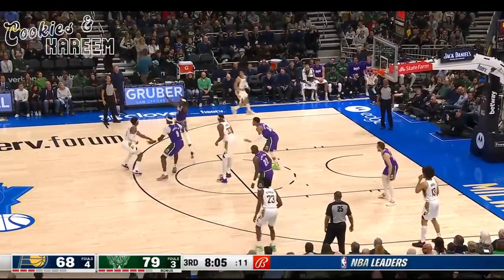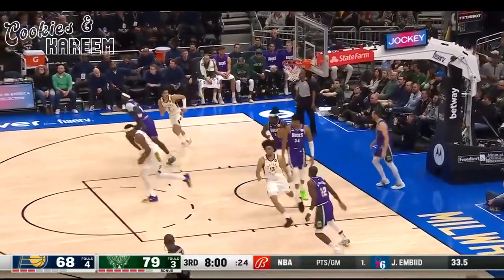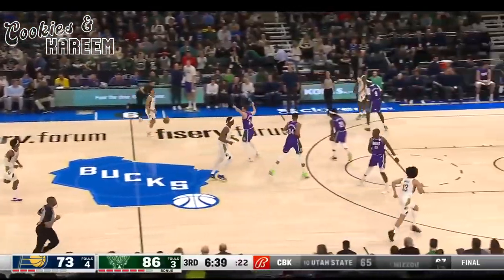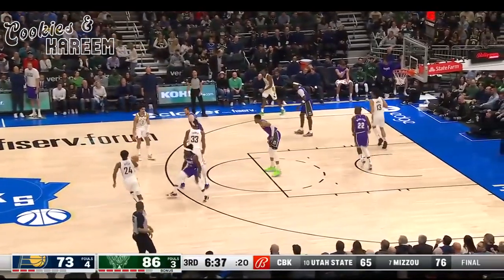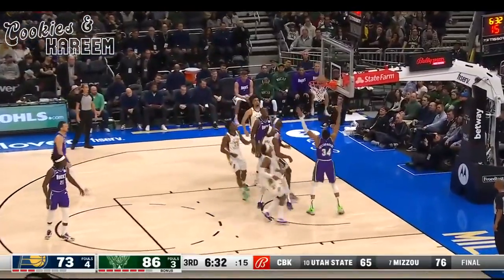They want to play fast — number one in the league in terms of transition points and transition frequency. You're not forcing the Bucks if you can test these shots. They're getting shots at the rim right in the middle of the zone defense; that kind of defeats the purpose of staying in it.